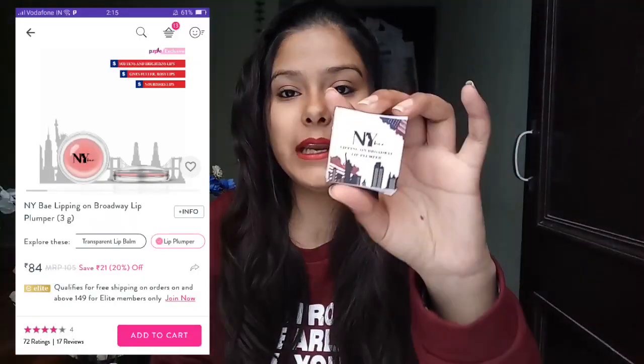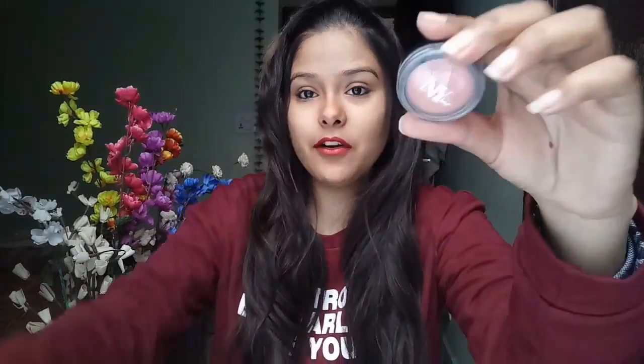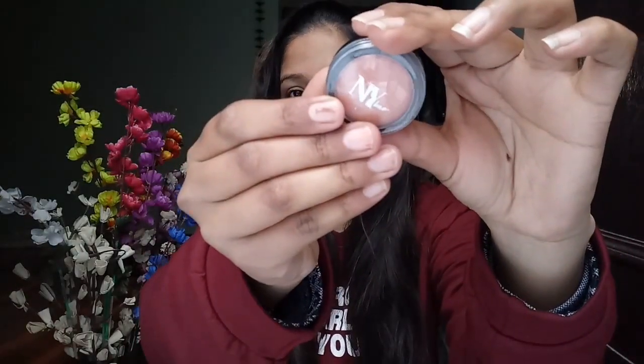Next I got the NY Bay Lipping on Broadway lip plumper, and I am very excited to try this product. I have never tried a lip plumper before. It has NY Bay written on it and let's see if it will give any plump effect or not. All these products I have from NY Bay.